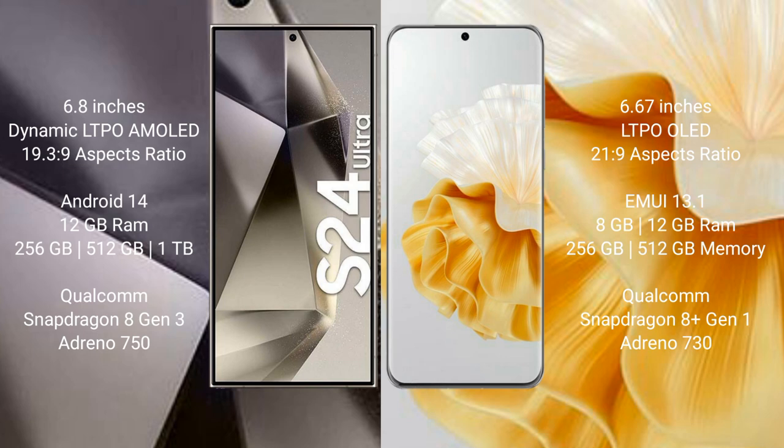The Samsung Galaxy S24 Ultra runs on the Android 14 operating system, while the Huawei P60 Pro runs on the HarmonyOS operating system.